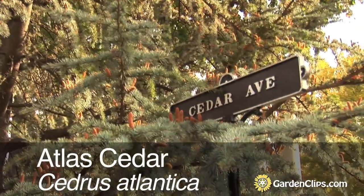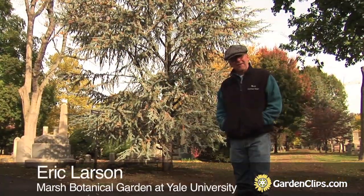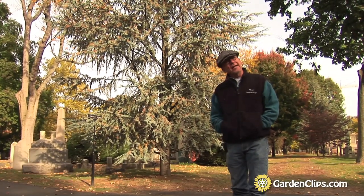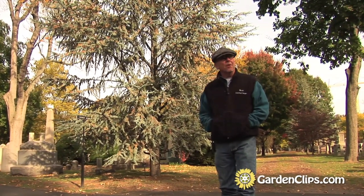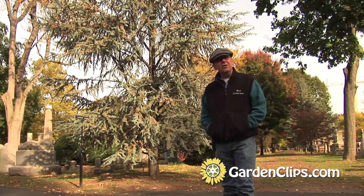Cedrus Atlantica Glauca, the Blue Atlas Cedar. This wonderful tree behind me is a native of the Atlas Mountains of North Africa. It is a wonderful ornamental plant that has been planted widely in the United States, probably throughout the world.